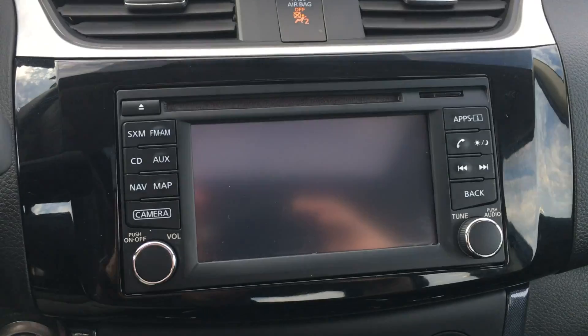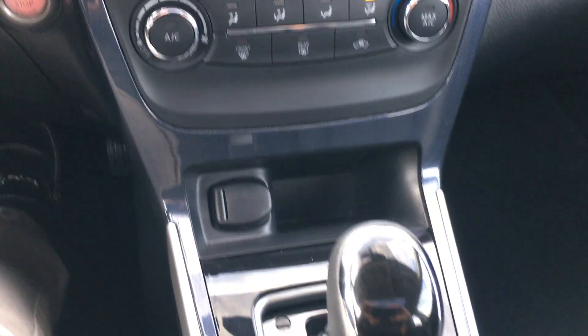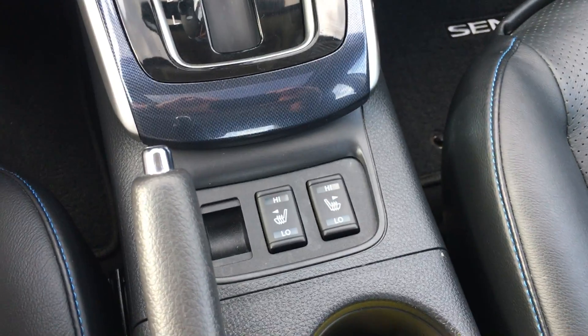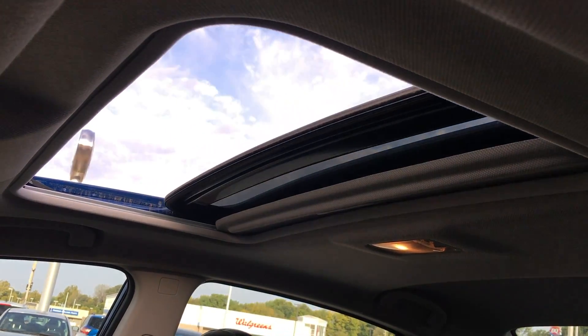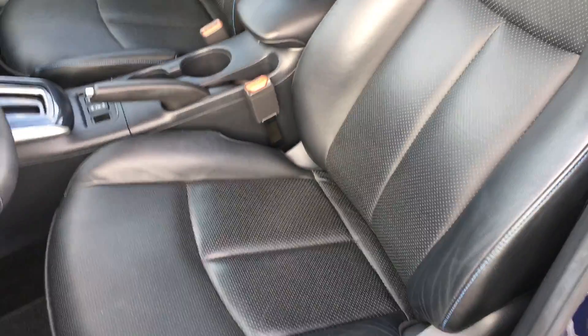It's got navigation and a rearview camera, push-button start, power moonroof, and heated leather seats.